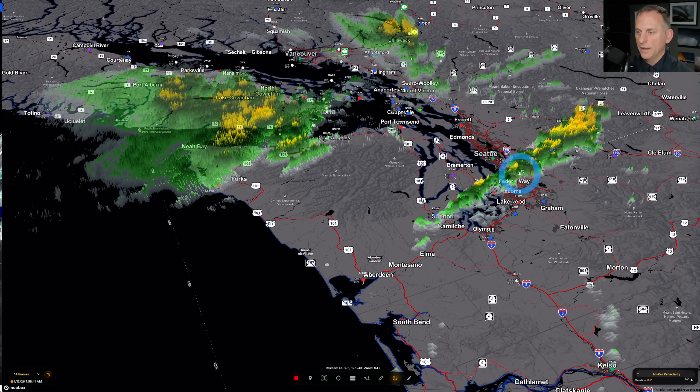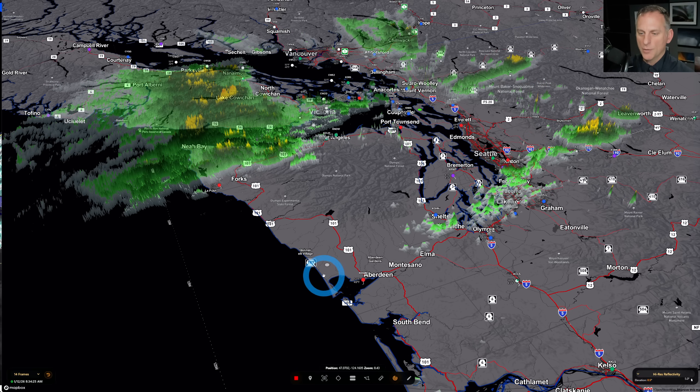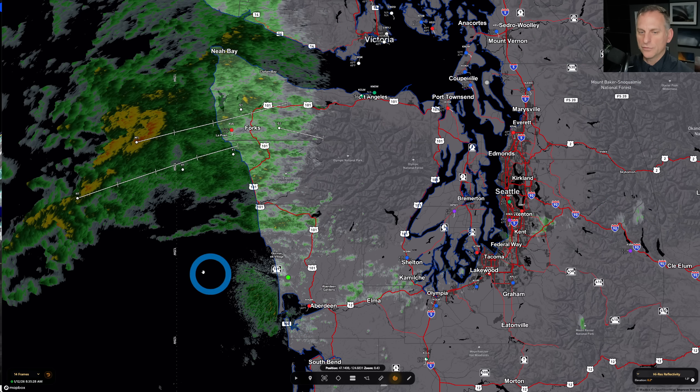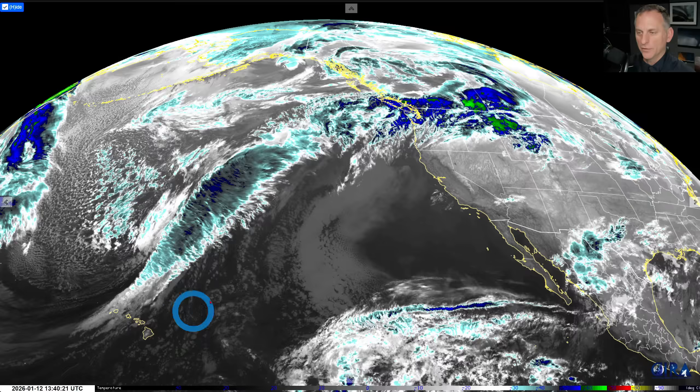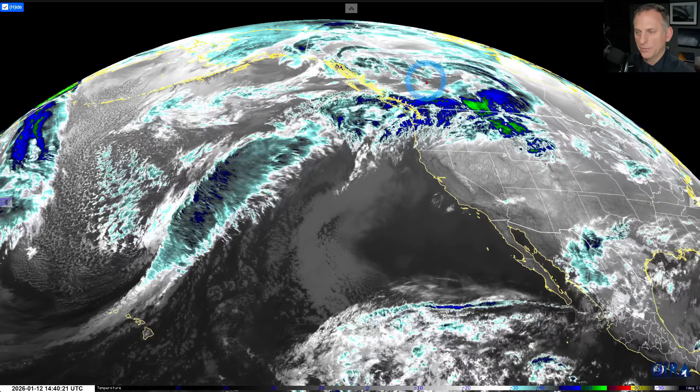It hits places like Tacoma, Federal Way, Kent, Normandy Park, SeaTac, and back into the Cascades. If we go back out to the coastal radar, you'll still see there's a lot of precipitation out there. The Camino Island radar can't see out here because of the terrain feature that is the Olympic Mountains — the beams are blocked by that terrain.